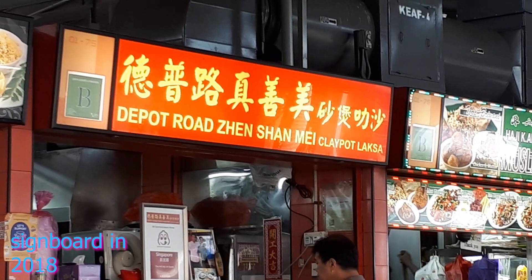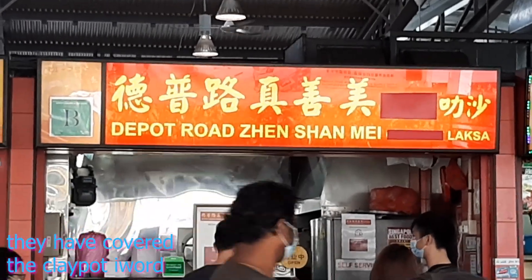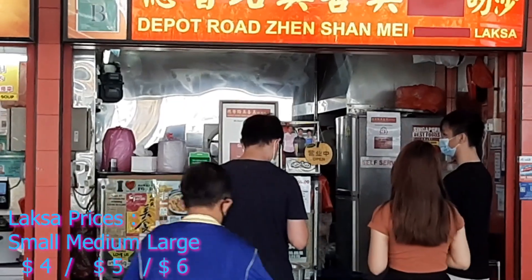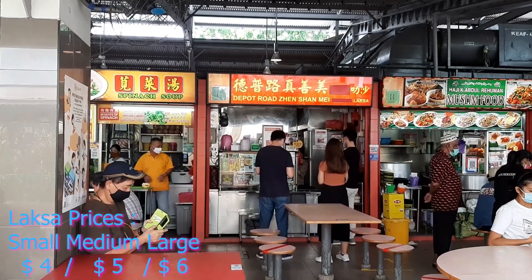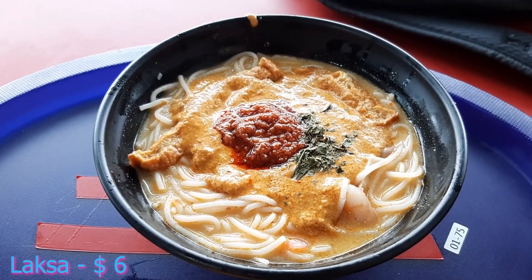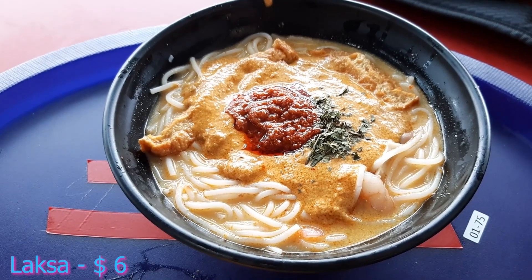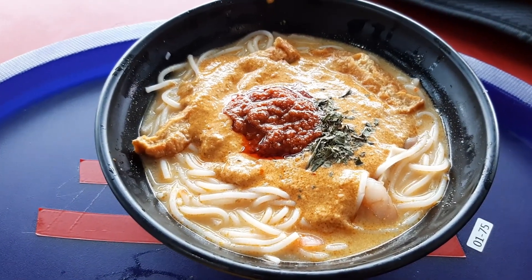Do you notice the difference now? Anyway, so what happened is I came here and I ordered the food here, which is the laksa. I ordered the large portion which cost me six dollars, and this is the bowl I got. The container of my laksa is a bit different from what I remember it to be.